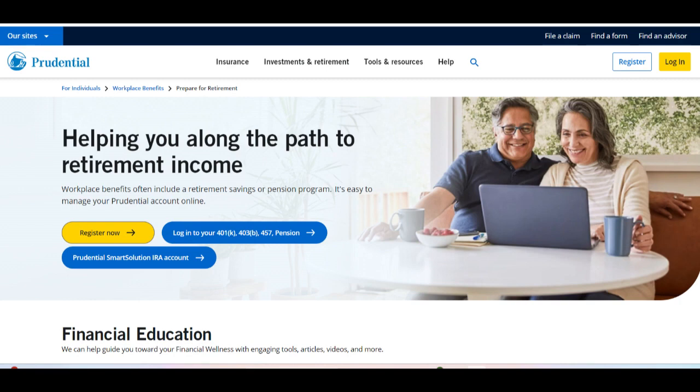Additionally, Prudential Retirement 401k provides users with educational resources and tools to help them make informed investment decisions, empowering them to take control of their financial future.